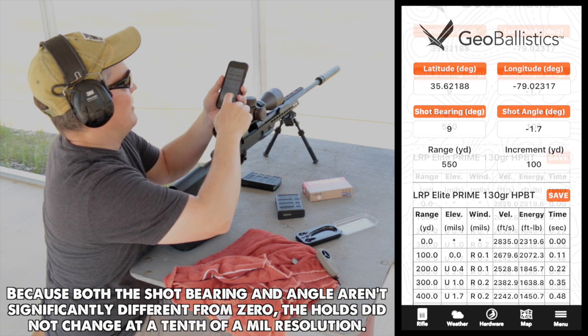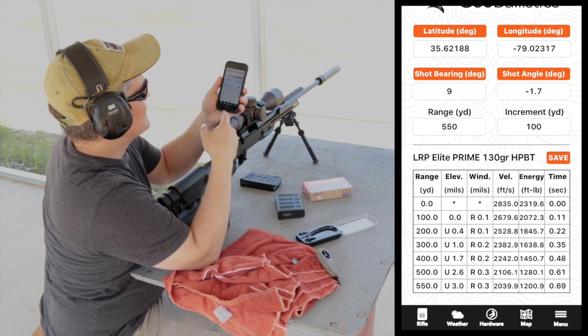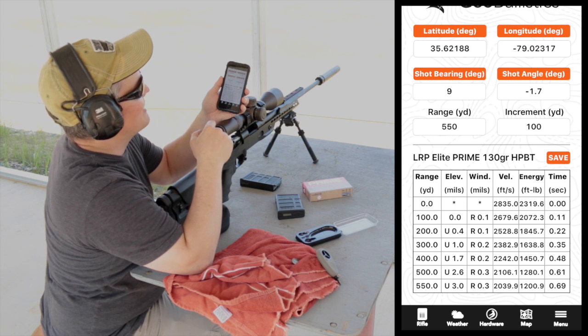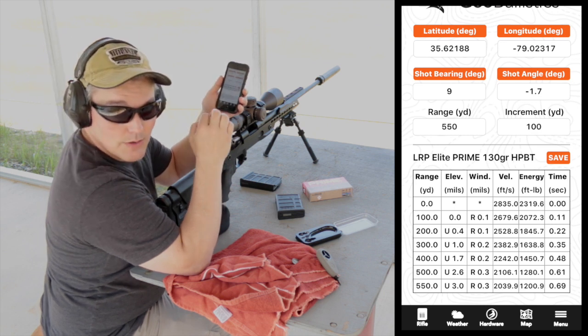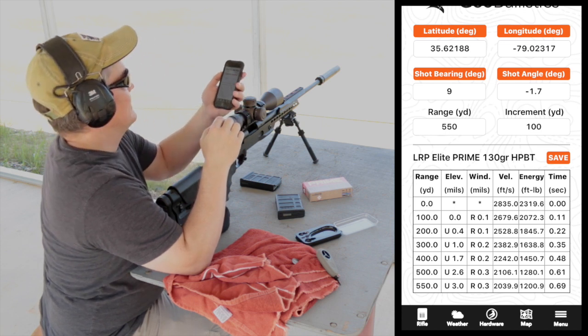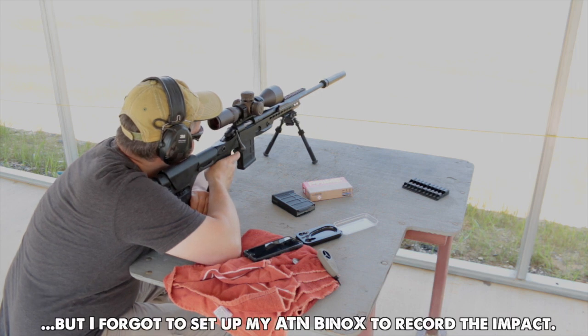Now that I have that, I've got 100-yard holds from 0 to 500. And since I manually entered my range as 550, it also gives me my 550 hold, which is what I'm going to shoot. So it gives me a 3-mil hold up and a 0.3 right hold — three mils up and 0.3 right. And I nailed it, just like that.